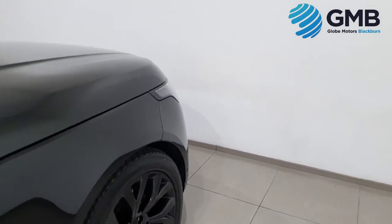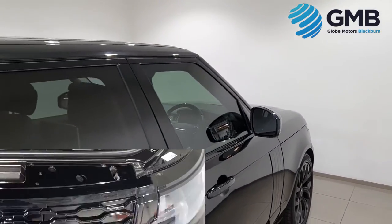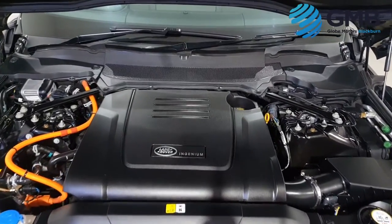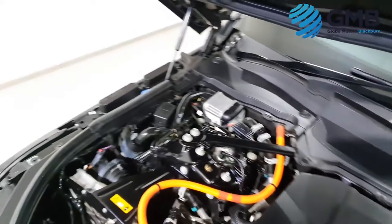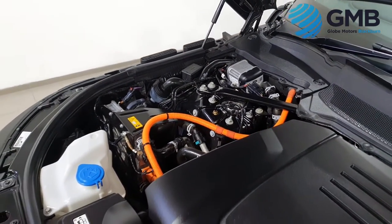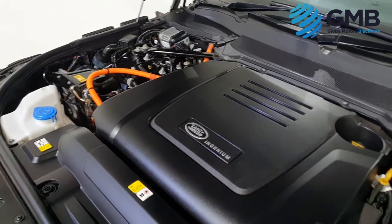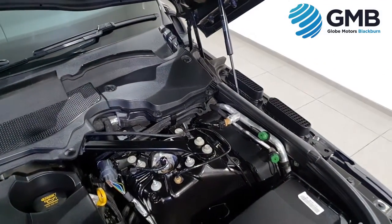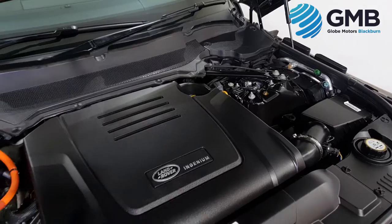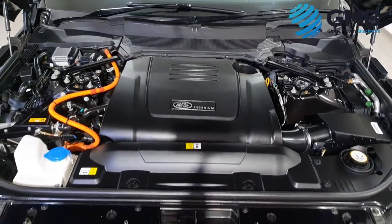This particular Range Rover has only had one former keeper who did a total of 24,117 miles. It has full service history and comes with a free, fully extensive service carried out by our expert engineers, as well as a brand new MOT just prior to purchase. It also comes with a free 12-month nationwide Land Rover main dealer warranty to give you that extra peace of mind.